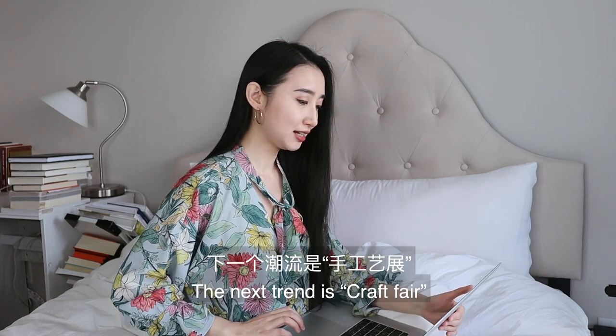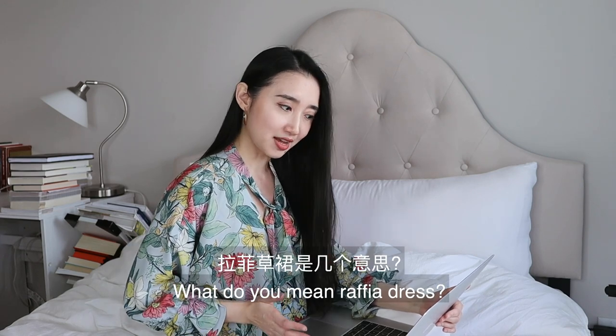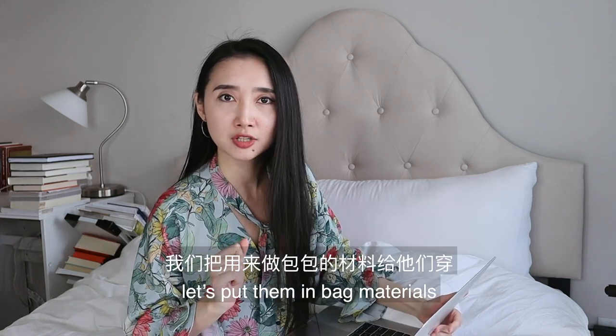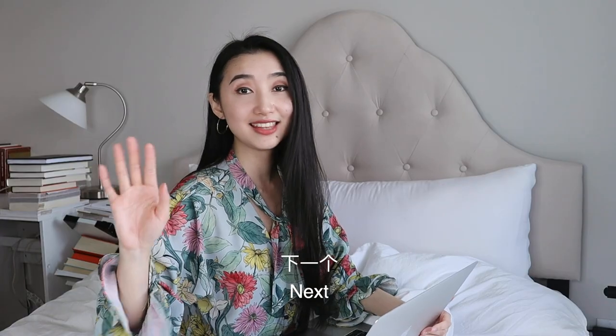The next trend is craft fair. I don't understand — what do you mean by a raffia dress? I think the fashion world just ran out of ideas and they're like, let's put them in bag materials and they'll buy it. How about no? Next.